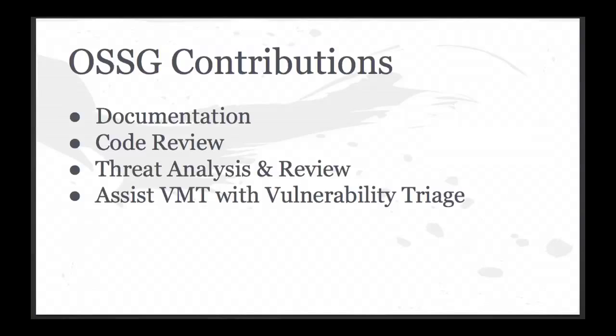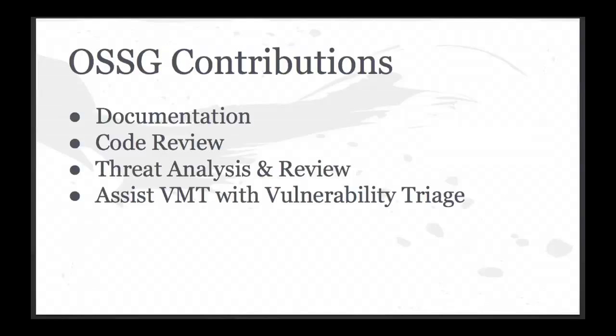We also do a lot of code review. For developers, you can tag your commits with 'security impact,' which sends an email to the OpenStack security mailing list, and with luck we'll give you some security review on the code. More recently, we've been going through the code at a higher architectural level to do threat analysis and review, and we've been finding some very interesting things there. Occasionally, the vulnerability management team will call in members from the OpenStack security group to help triage bug reports and assess whether something requires an OpenStack security advisory.